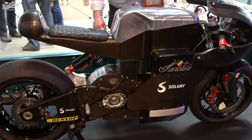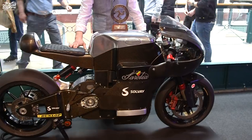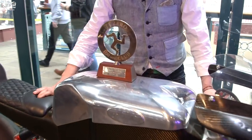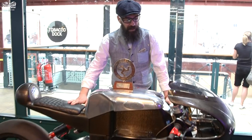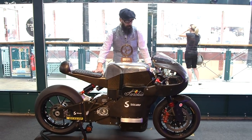The bike we brought here today is our 2014 Isle of Man TT Zero bike, which we raced and finished fourth, actually missing the podium by 3 tenths of a second. A lot of work went into that just to miss the podium, but we went back the following years as well.